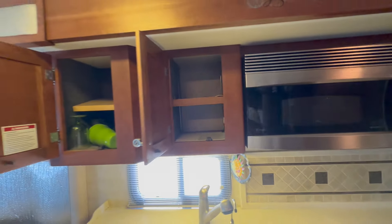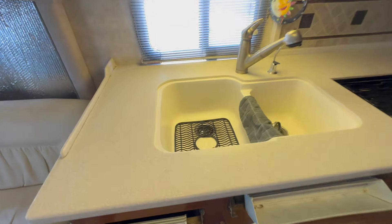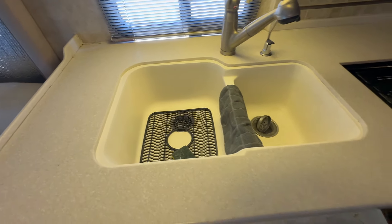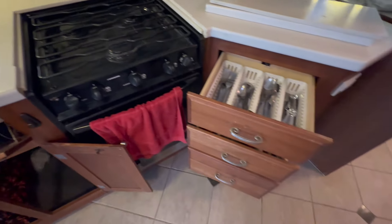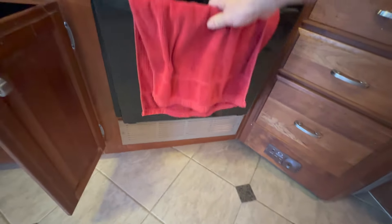That's a big, deep microwave, by the way, and lots of kitchen storage. This storage is not a pantry — we're going to see the pantry a little bit later — but this is one of the few two-piece sinks that I like because one side is very large. That way, you can do your big pots and pans.